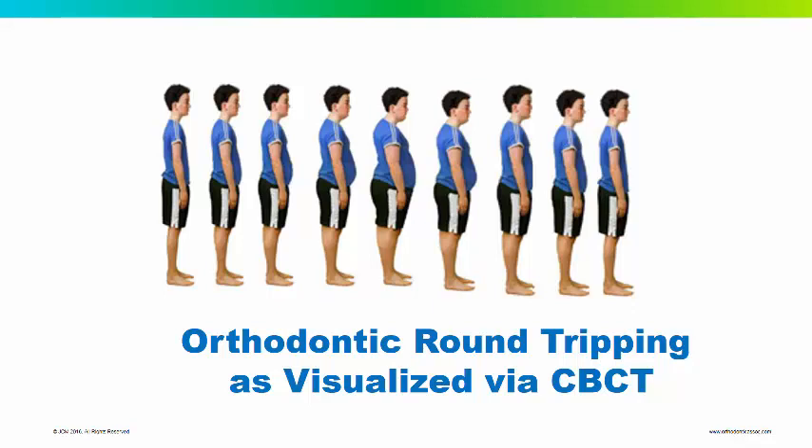Hello, this is Dr. Jeffrey Miller from Catonsville, Maryland. My topic today is orthodontic round tripping as visualized through cone beam CT.